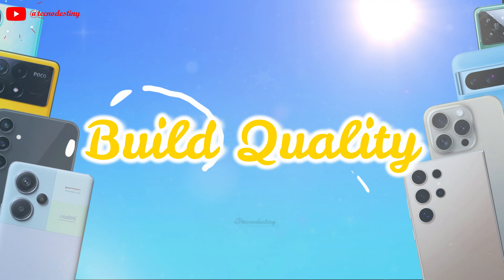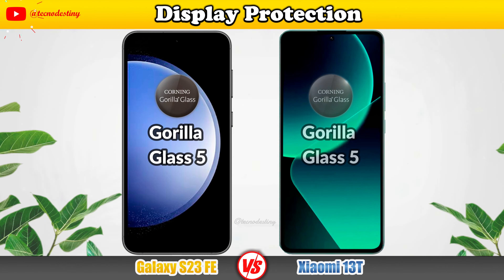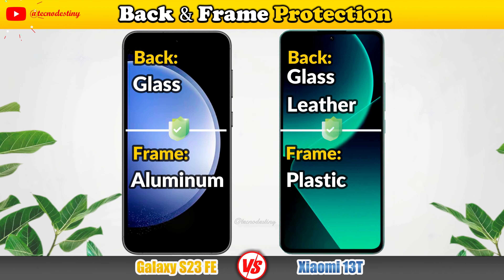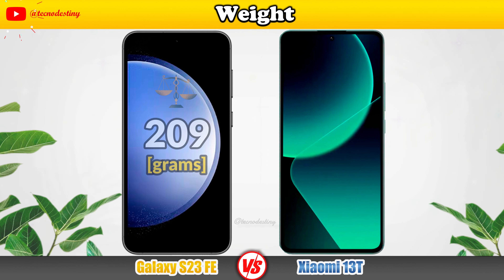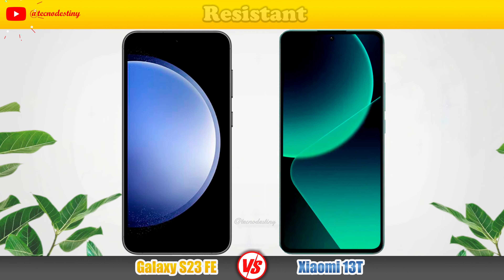Let's see the build quality. Display Protection, Back-end Frame Protection, Thickness, Weight, and Resistant.